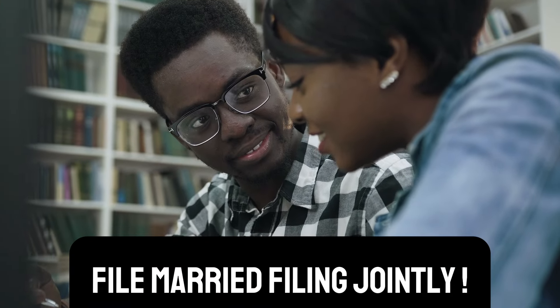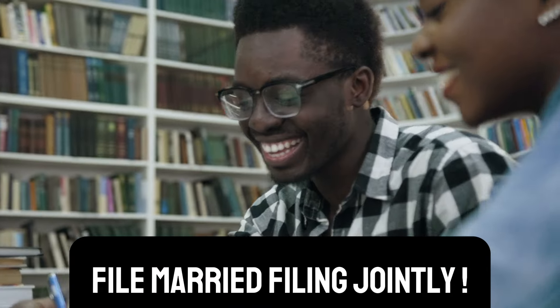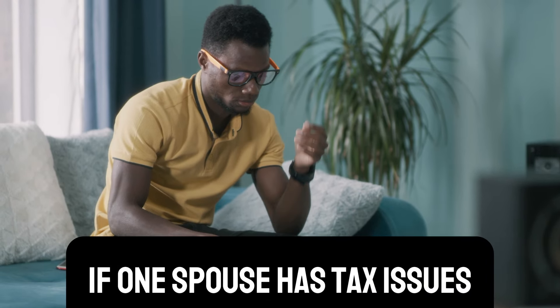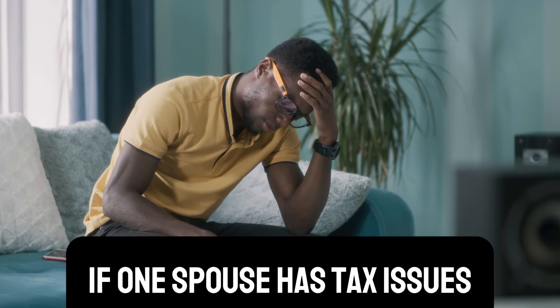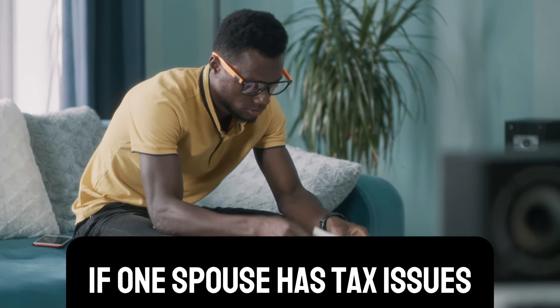So these are all the reasons why you should be filing married filing jointly in 2024. Now, what are some reasons to file married filing separate? There are some times when this might make sense. If one of the spouses has a tax issue — back taxes, unpaid taxes — because if one spouse has a tax issue and you file married filing jointly, you're going to drag the other spouse into it.